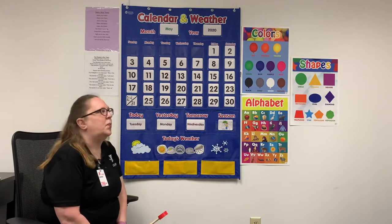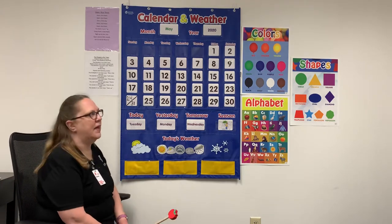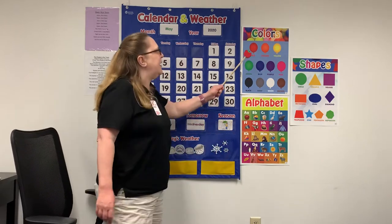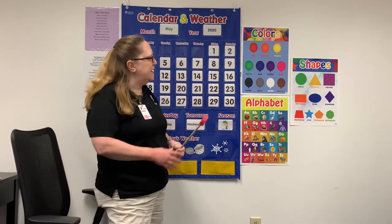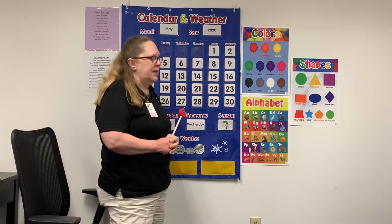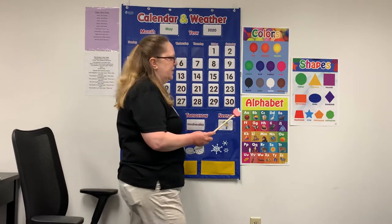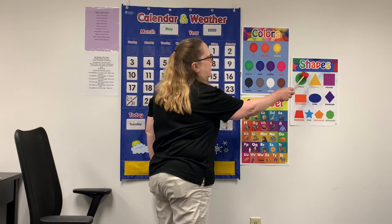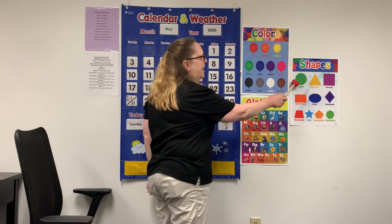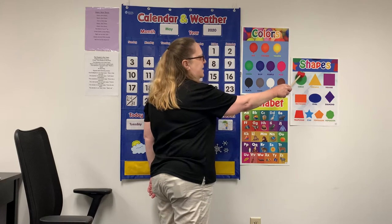This week we're going to talk about the color red. Can you tell me which balloon is red? That's right, this balloon is red. And we're going to talk about the shape of a circle. Let's get your pointer out and we'll trace our circle. Are you ready? It's one continuous movement all the way around and back to the top. That's a circle.